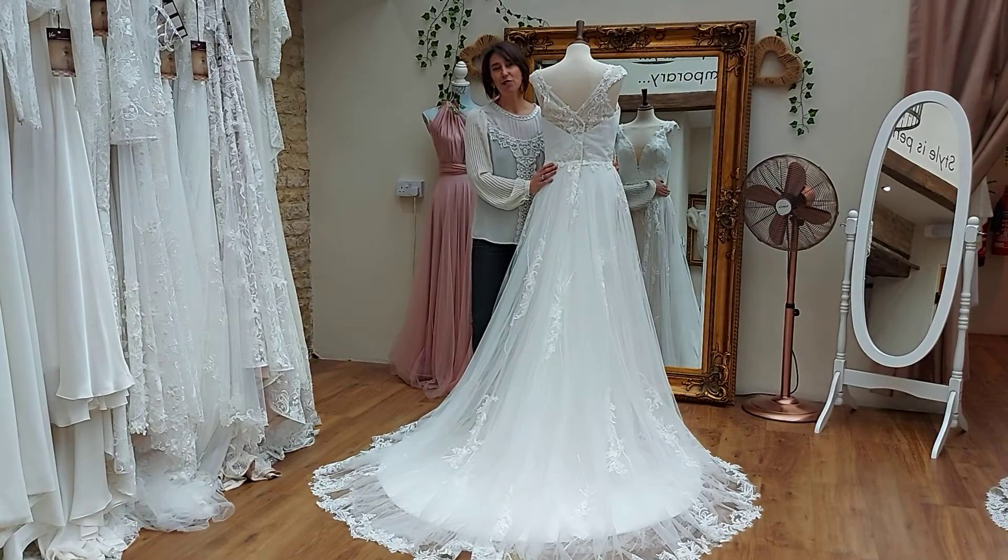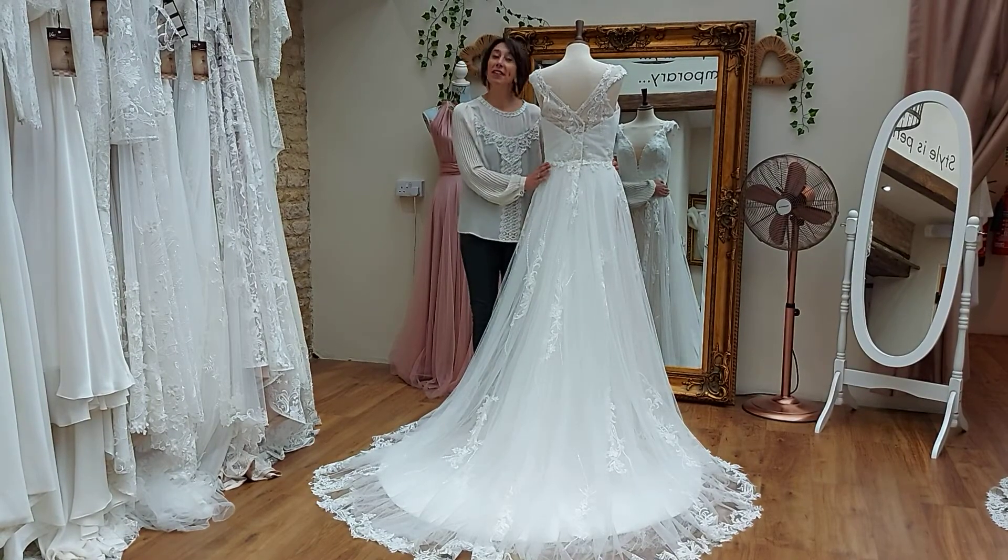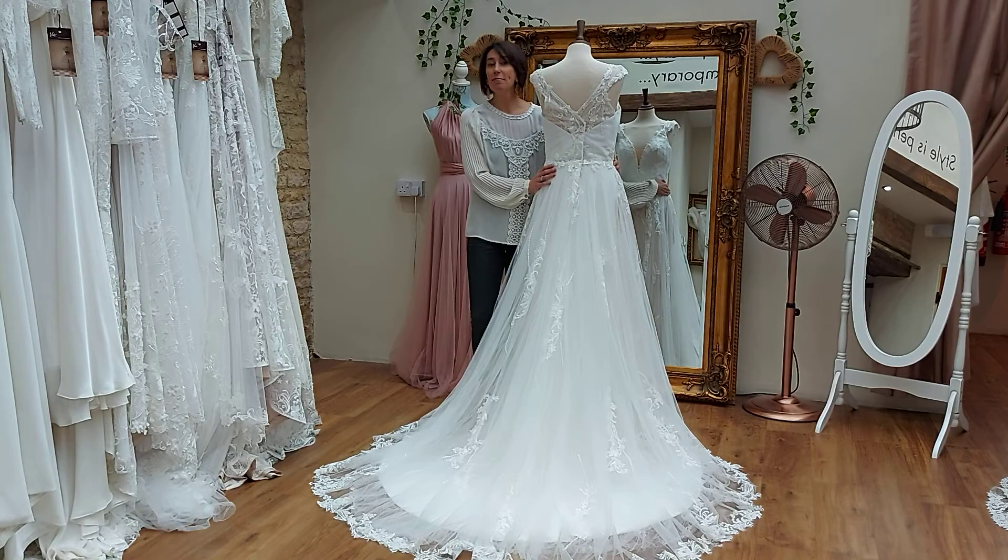Hello and welcome to today's virtual showroom. Today we're going to talk about colourways. It's fabulous that many dresses today can come in many different colourways, but I often get the comment from brides on how do I just visualise what that will look like in a different colour.